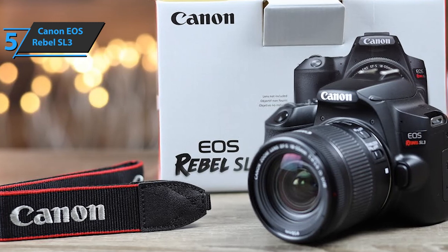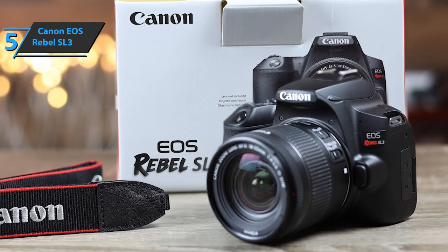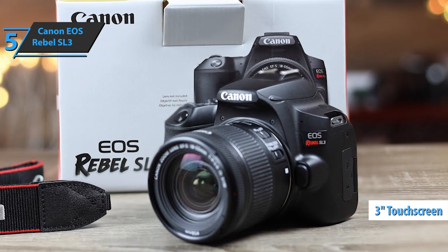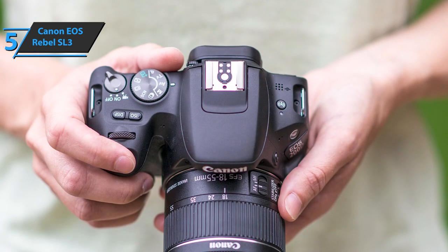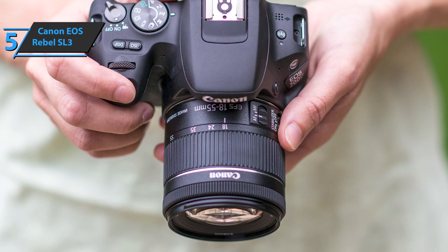Furthermore, thanks to the rotating and tilting touchscreen, vlogging is not an issue, nor is the selection of photos. With a brilliant 3-inch touchscreen, you can make all the settings on the Canon Rebel SL3 and use the live view to check photos or clips. For better protection, the monitor can be easily folded towards the camera.